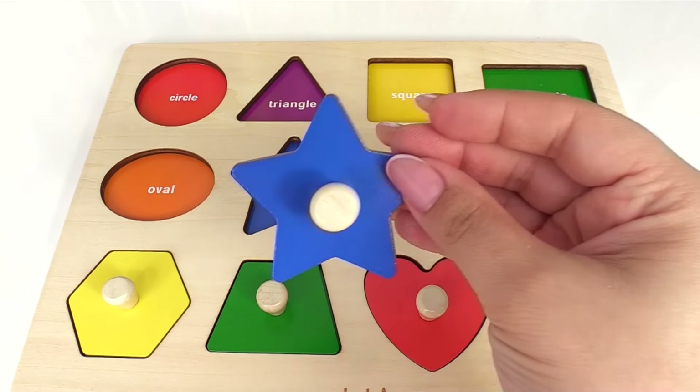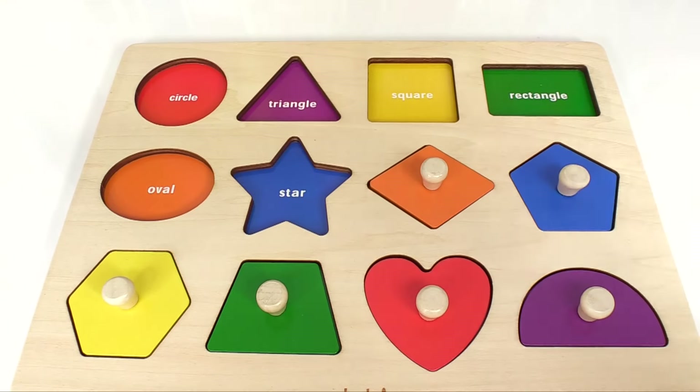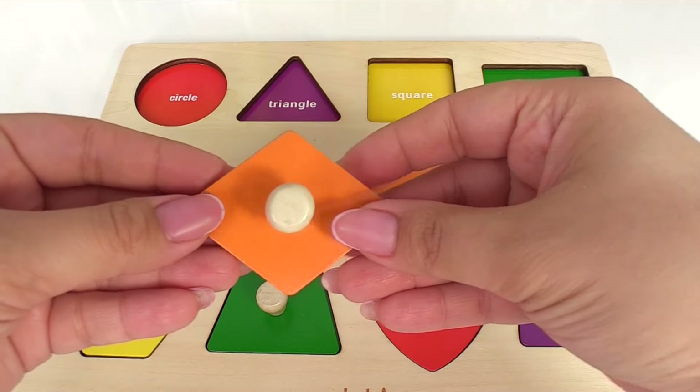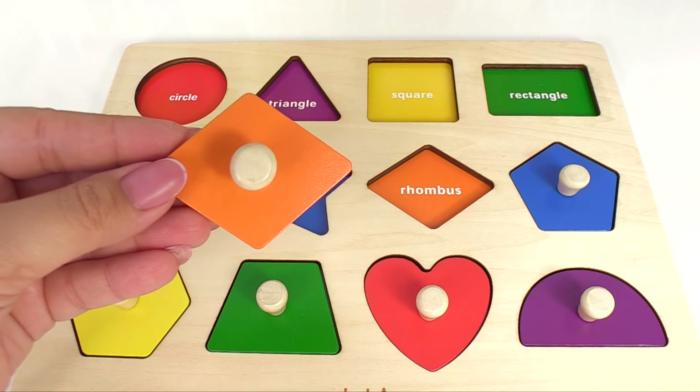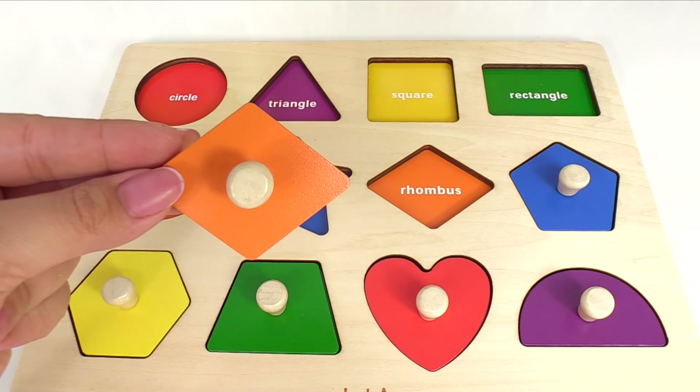Here's a star. It's blue. How about this next one? This is a funny name — it's a rhombus. And it's orange. Can you say rhombus? Great job!